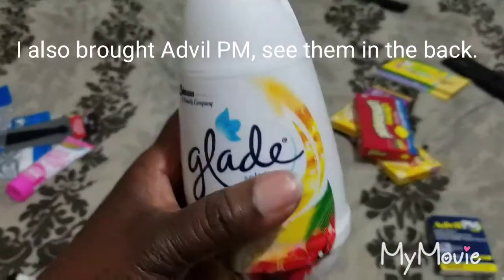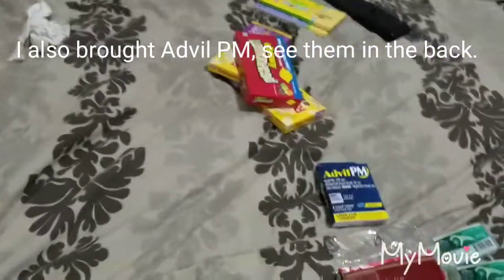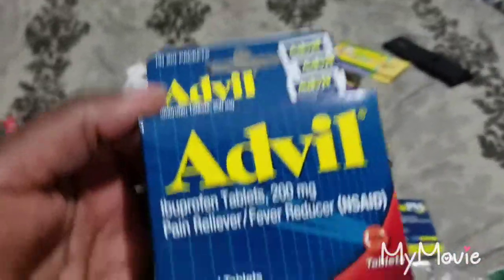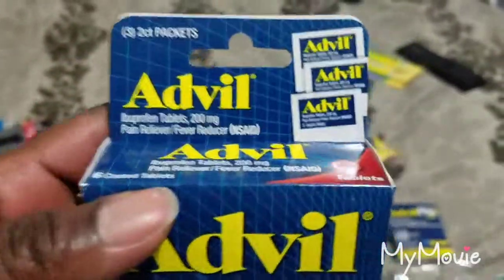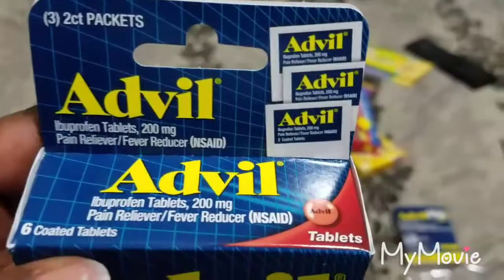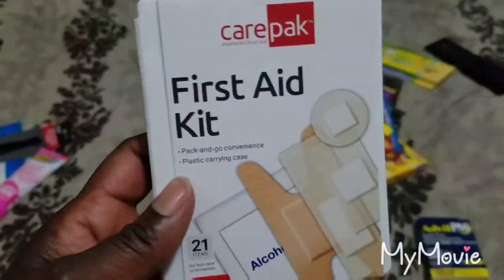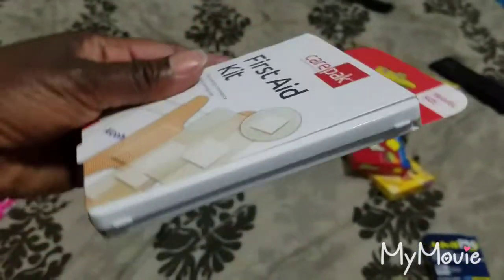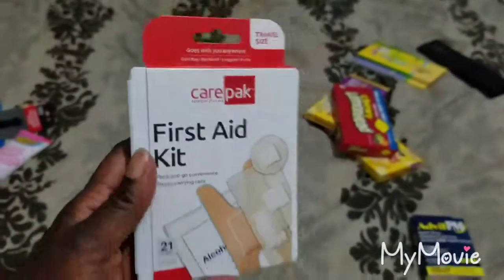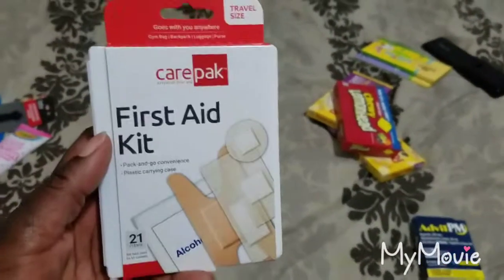Next we have more tablets — three separate packs, easy to store in your first aid kit when traveling. I also picked up a first aid kit that has band-aids and alcohol pads. It's actually quite slim and thin, and it will fit perfectly in my first aid kit that I got from Wish.